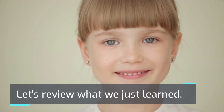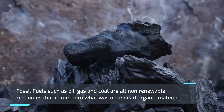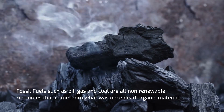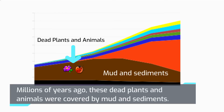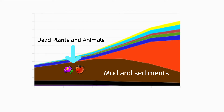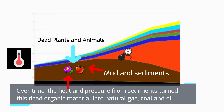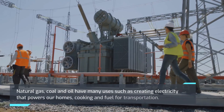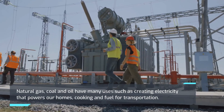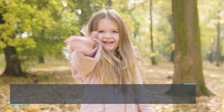Let's review what we just learned. Fossil fuels such as oil, gas, and coal are all non-renewable resources that come from what was once dead organic material. Millions of years ago these dead plants and animals were covered by mud and sediments. Over time the heat and pressure from sediments turned this dead organic material into natural gas, coal, and oil. Natural gas, coal, and oil have many uses such as creating electricity that powers our homes, cooking, and fuel for transportation. See you all next time!